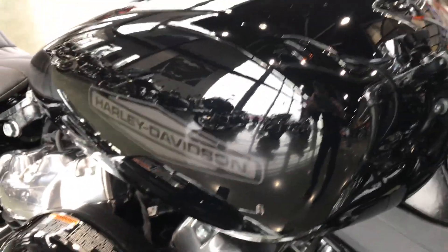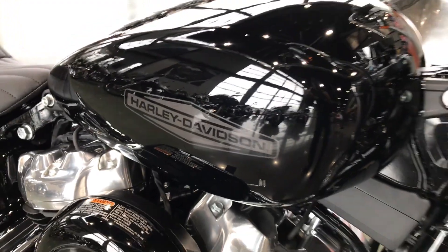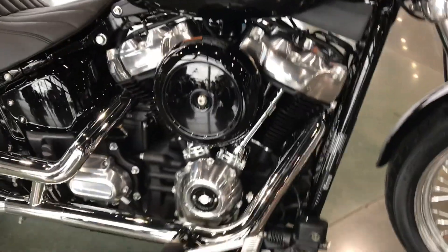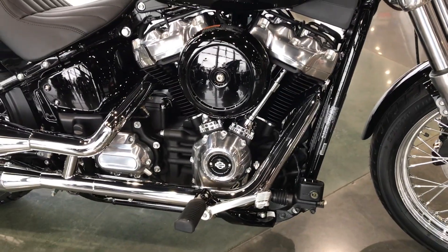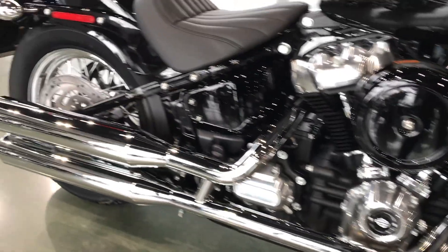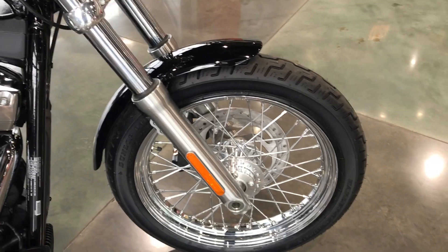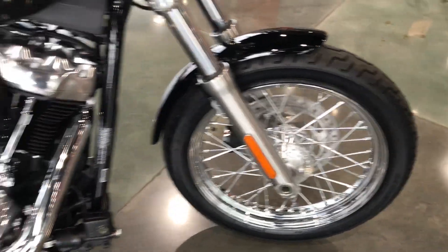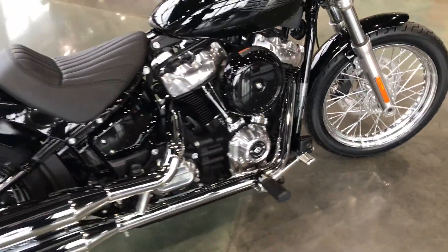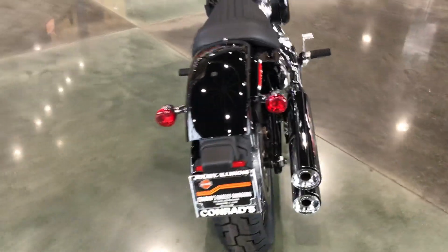A good look at the emblem that is painted on the tank. It has a 107 cubic inch Milwaukee 8, laced wheels front and rear — really clean, sleek lines on this bike.